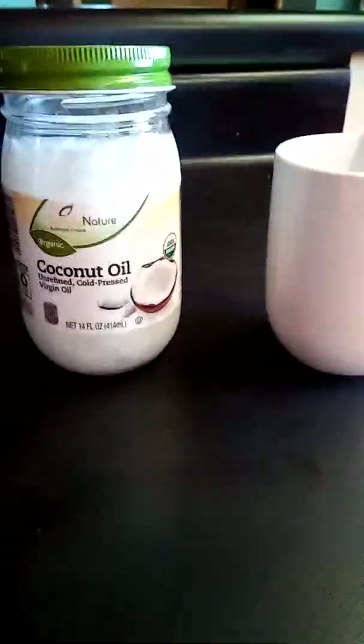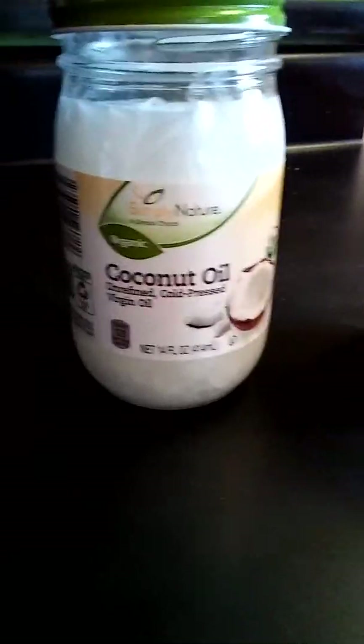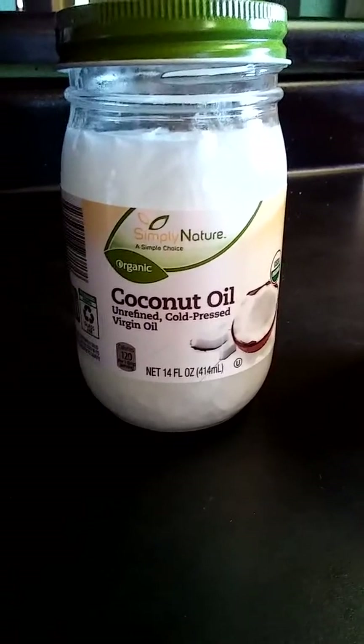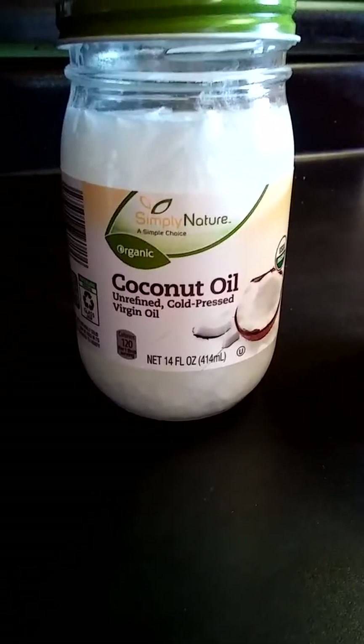Hey everybody, I'm going to give you a little chicken idea that I have come up with. It's completely my own idea and it may not be a good idea, but I think it will be. My chickens do very well with coconut oil, as well the horses, as well anything, including myself.